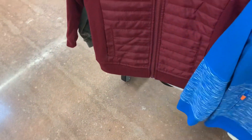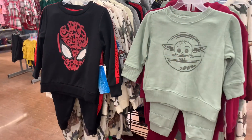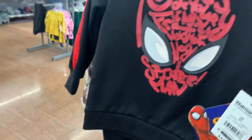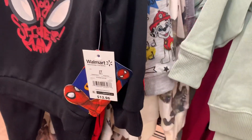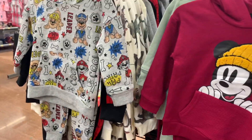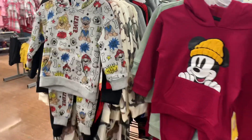Over here we have another two-piece set — Space Jam! No way. Over here I find the most adorable clothes. They have Spider-Man and it's a two-piece set — pants and a top — for $13.96. This is toddler. Then they also have Star Wars as well. And then behind here you can also get Mickey Mouse and Paw Patrol.